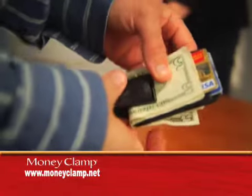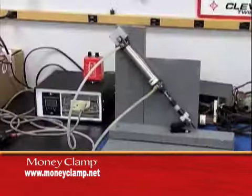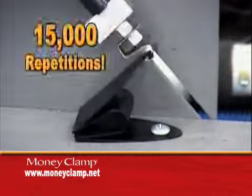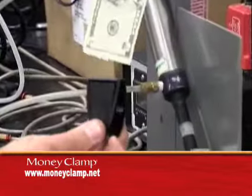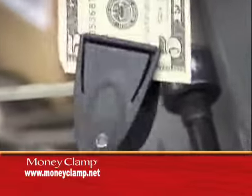The Money Clamp's innovative design clamps down with enough strength to make sure nothing ever slides out, while keeping the wallet thin and sleek. In fact, independent laboratory tests have proven that the Money Clamp could be the best wallet in the world. After 15,000 repetitions, the Money Clamp kept its strength and was still able to hold a single bill.